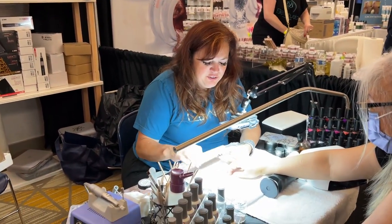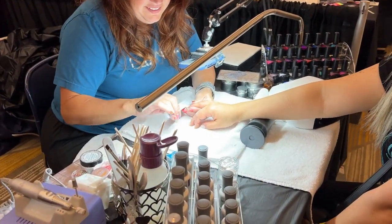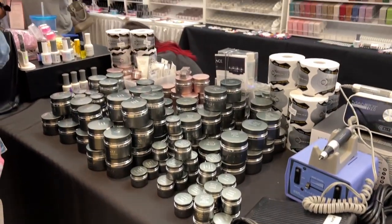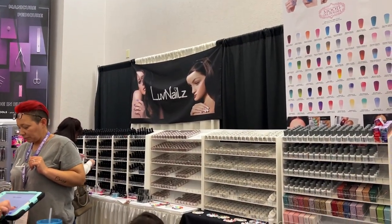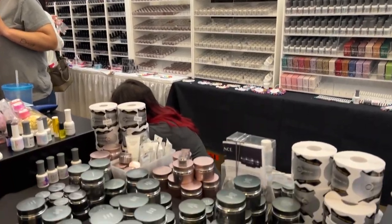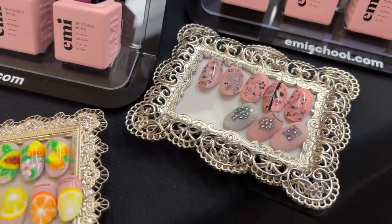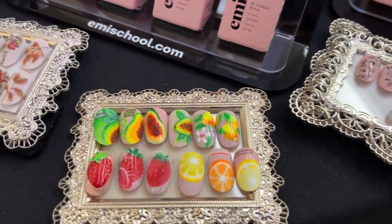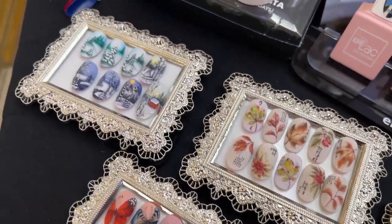I always enjoy getting to see Jess at the Love Nails booth. She's the distributor in my area for the Accents brand, which I use a lot in my videos. She's been a huge inspiration in my nail career, so I love getting to see her and stocking up on my Accents products. And here are some more tips that I just thought were so beautiful — it's just amazing to see what other people can create. It's so inspiring.